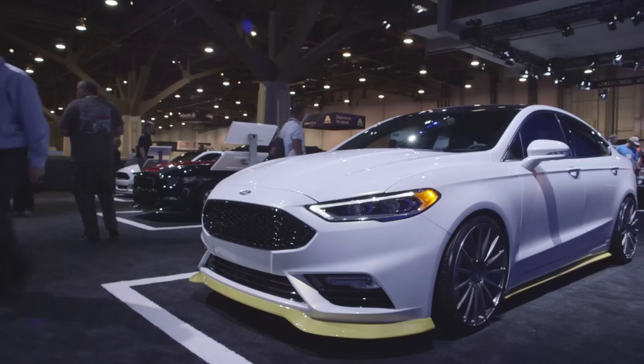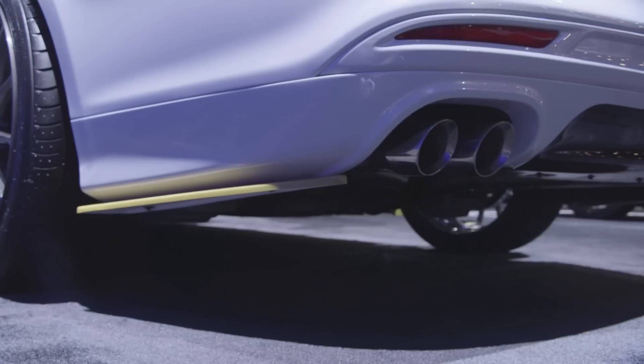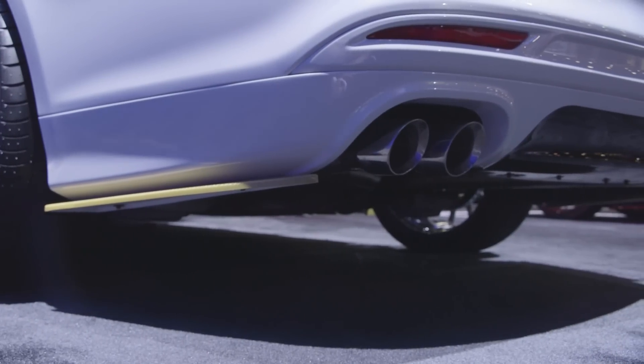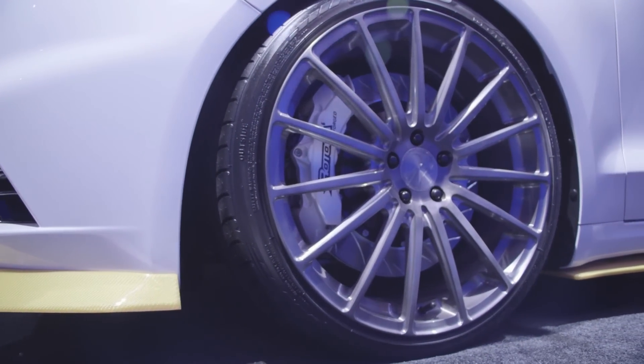We enhanced the luxury, the performance, braking — everything. We used a JMS Boost controller and JMS Pedal Max to really crank up the performance. H&R suspension so it's lowered about 2 inches, handles incredibly, and then Rotor Up brakes so it stops on a dime.